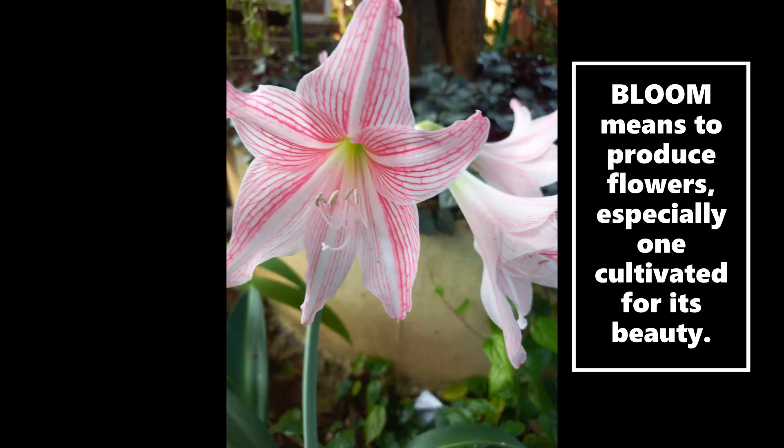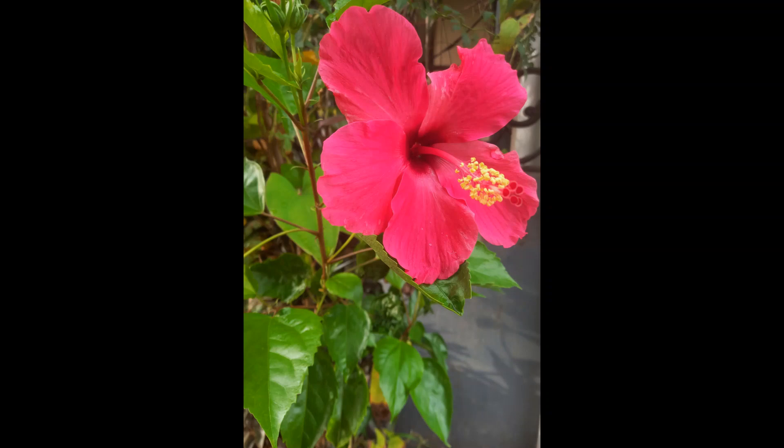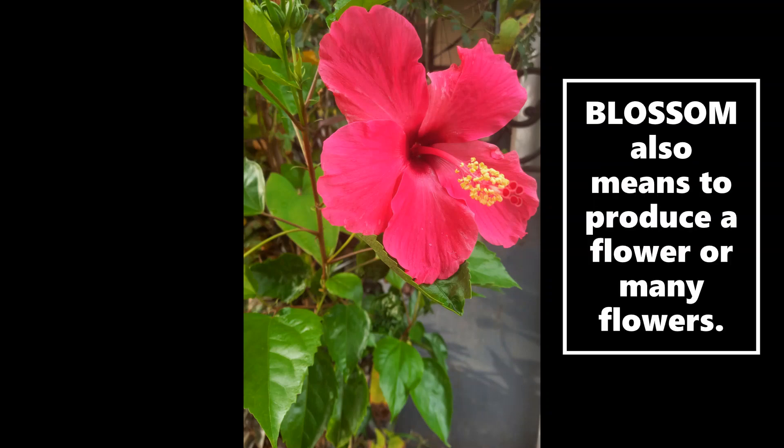Let's begin with a simpler one: bloom. Bloom means to produce flowers, especially one cultivated for its beauty. Next we have blossom, which also means to produce a flower or many flowers.